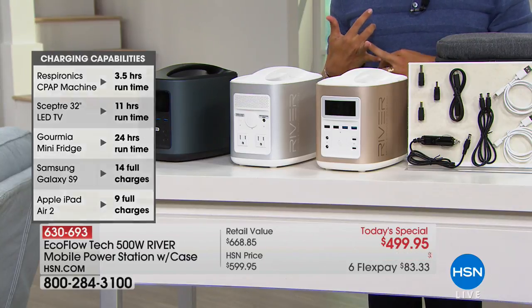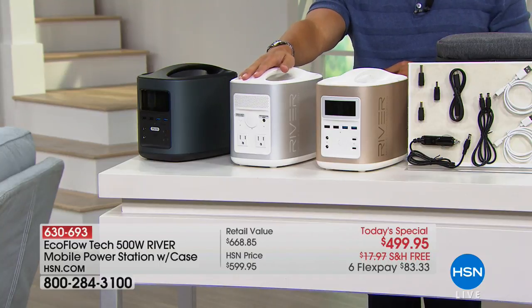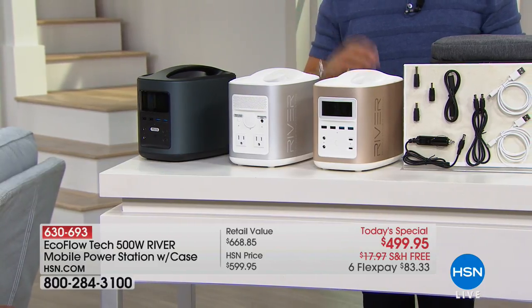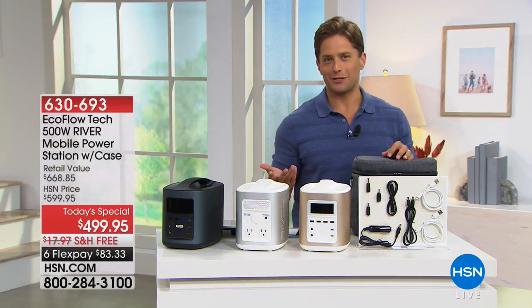A 32-inch television can run for 11 hours off your EcoFlow when fully charged. A mini fridge: a full day — 24 hours of runtime. A phone: 14 full charges. An iPad: 9 full charges. And then the next question is of course: how do I recharge it? There are actually three different ways to do it.